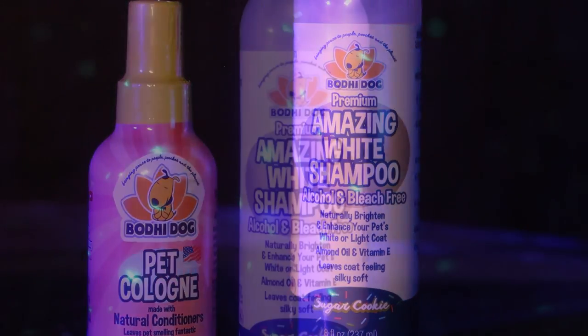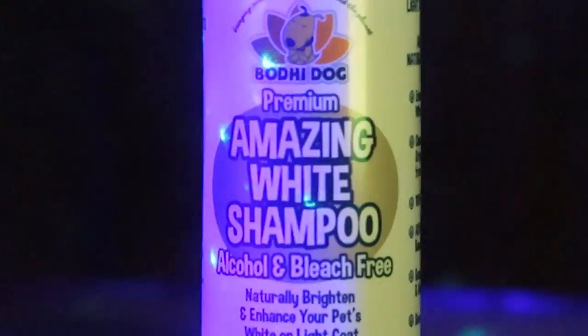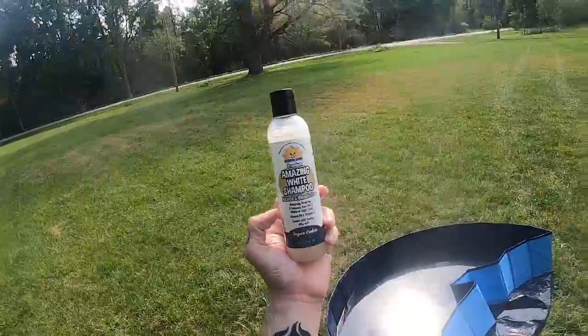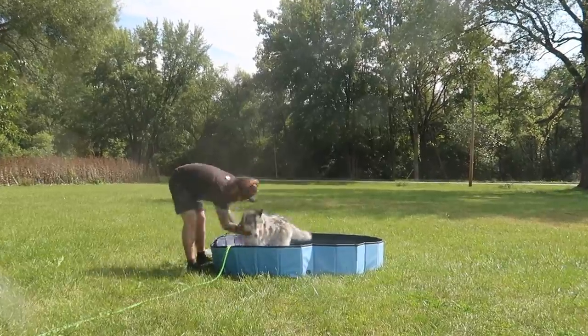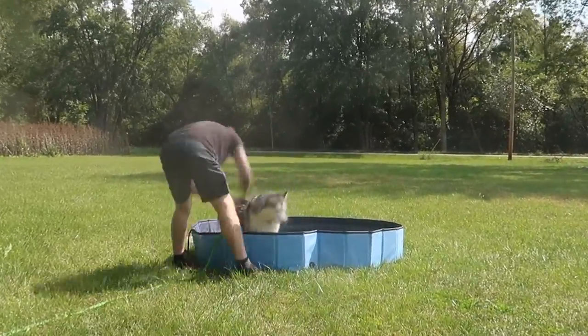This shampoo naturally brightens your pet's coat using an all-natural formula that protects your dog's oils and leaves their coat soft. It removes the grime without the use of bleach, peroxide, or any other harmful chemicals. It's made with almond oil, vitamin E, and natural vanilla bean extract. This leaves a nice sugar cookie scent behind and won't dry out the fur or skin.